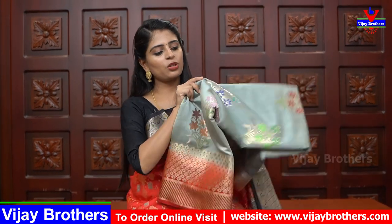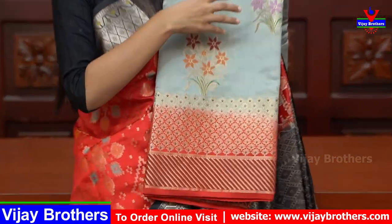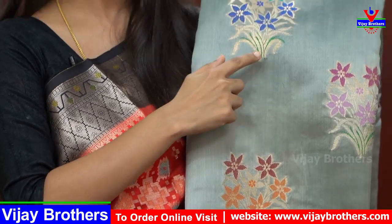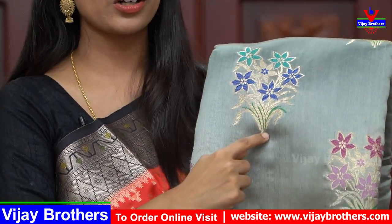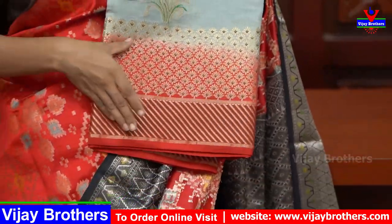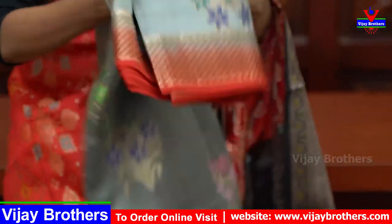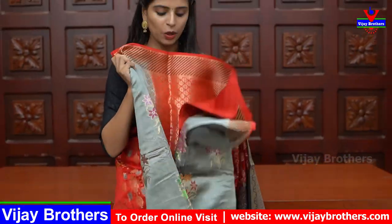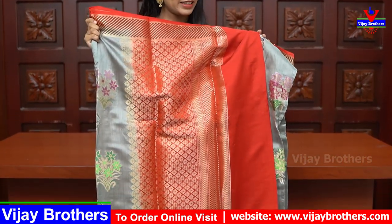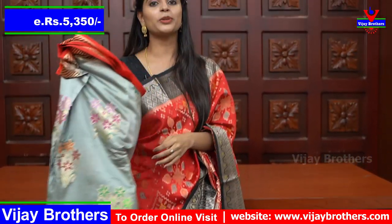The next shade is gray with red color combination. It also has a floral pattern with colorful florals and golden weaving — the stems are gold and the florals are colorful. The border is red. It also comes with a contrast blouse. This saree price is ₹5350.